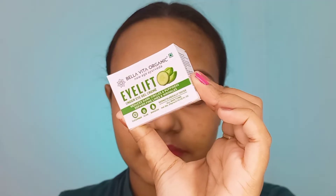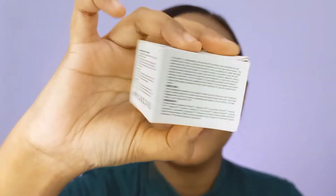My friend recommended to me the Bella Vita Organic Eye Lift Under Eye Gel Cream — this is the packaging as you can see. It contains cucumber and aloe vera, which are really good for our skin. Aloe vera suits the skin, reduces puffiness and irritation, while cucumber helps to improve the under eye area texture and keeps it moisturized.